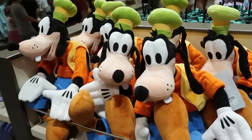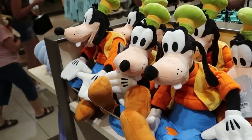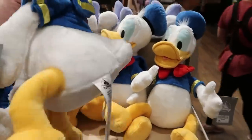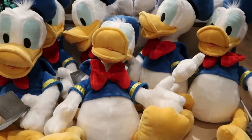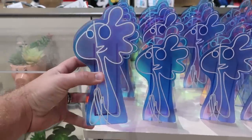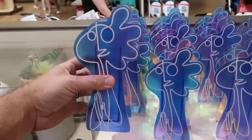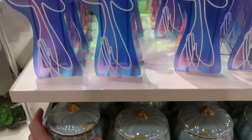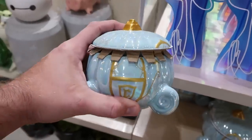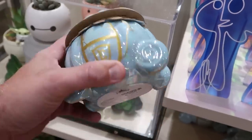It looks like they're starting to put some plushies out up front — a really fun Goofy for $29.99 and Donald Duck for $29.99, both a really good size. Check out these adorable iridescent-looking little vases for $24.99. And then there's a brand new candle that's actually Cinderella's carriage, very heavy ceramic, for $34.99.